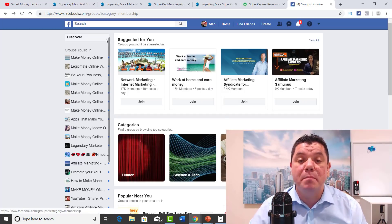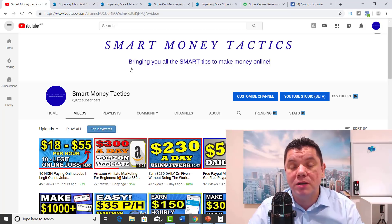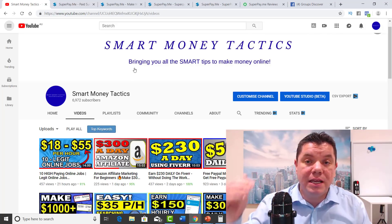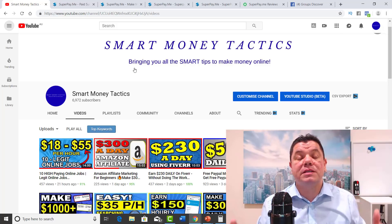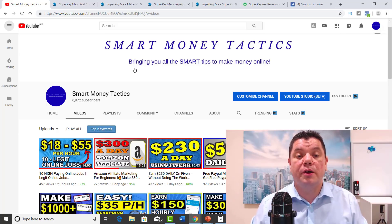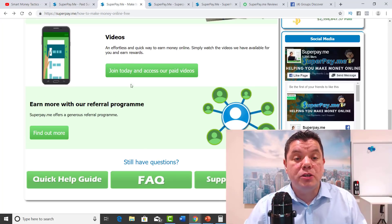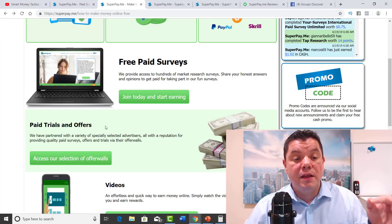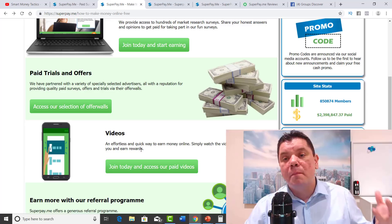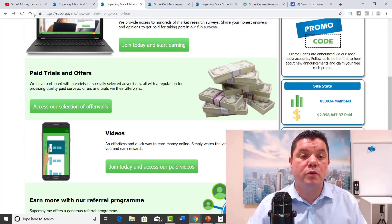So to quickly recap: make sure you sign up, post your referral link in the description box, and I will pin it to the top if you're the first one. Get people to give you a thumbs up and your link will get to the top as well. Once you are on the site yourself, you can complete either the paid surveys, do some trials, watch the videos, and obviously use the referral program — get those links, post them onto Facebook, your own social media, or if you've got a YouTube channel, and then you can make some really good money online.